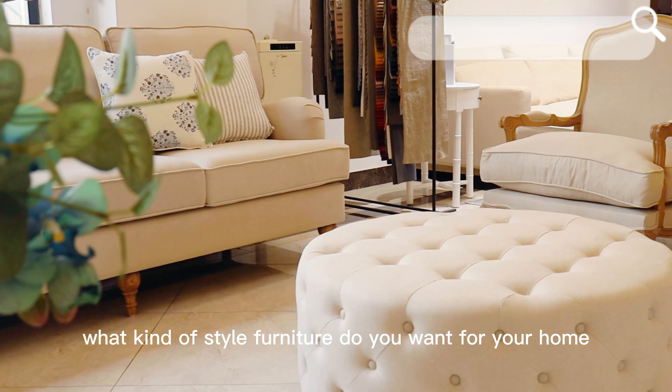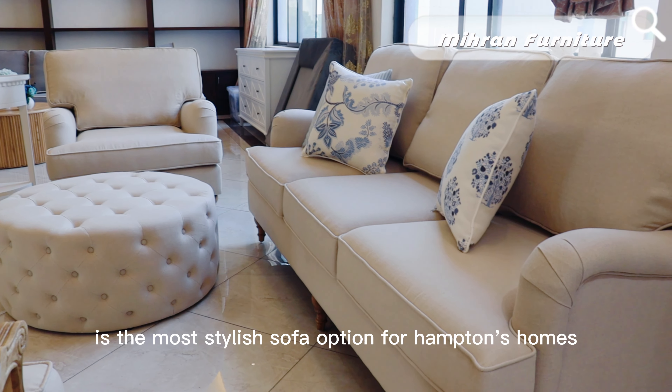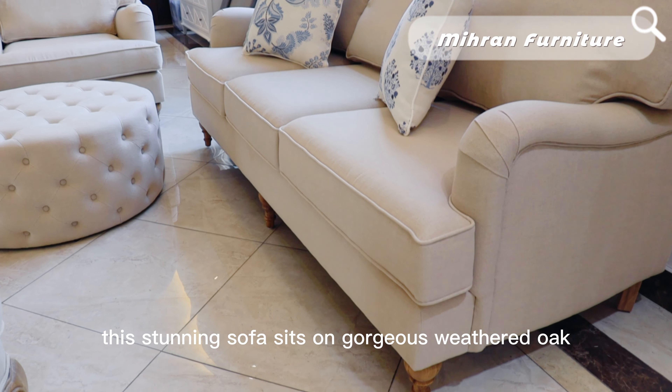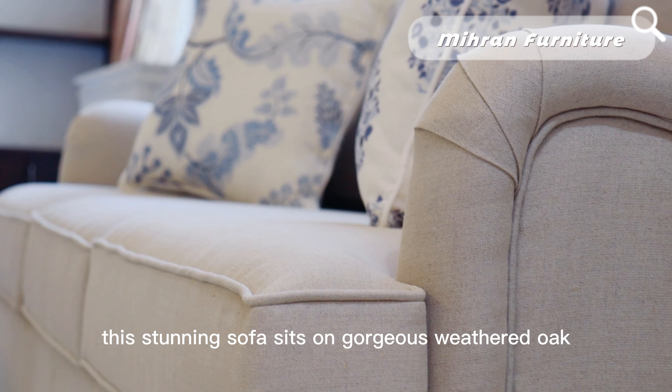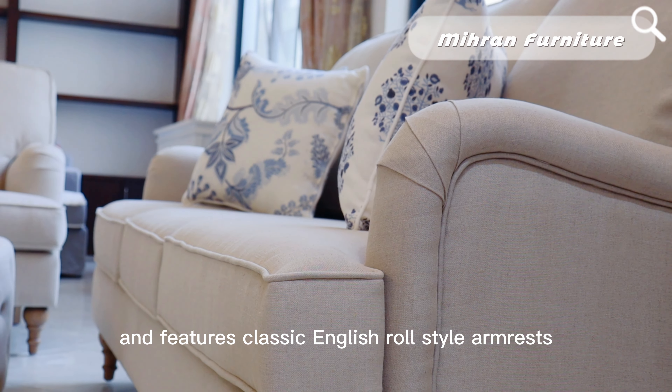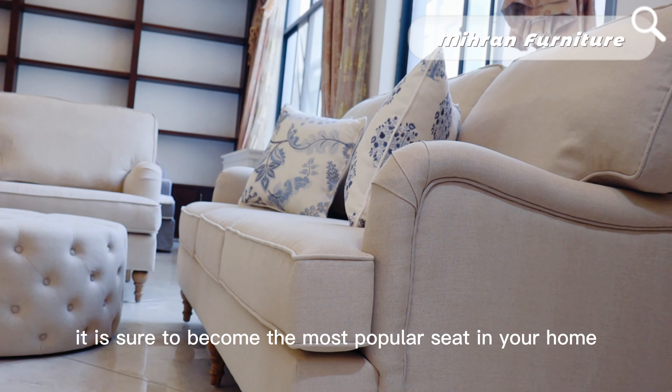What kind of style furniture do you want for your home? This lounge set is the most stylish sofa option for Hamptons homes. This stunning sofa sits on gorgeous weathered oak hand carved legs and features classic English roll style armrests. It is sure to become the most popular seat in your home.